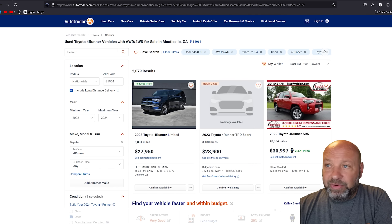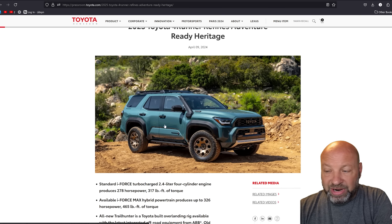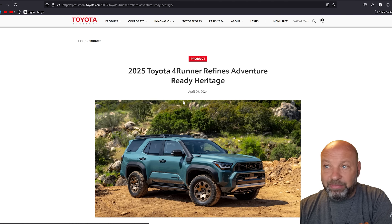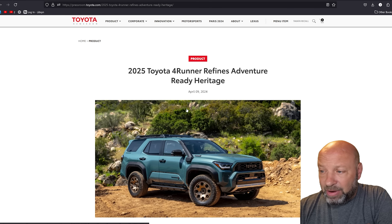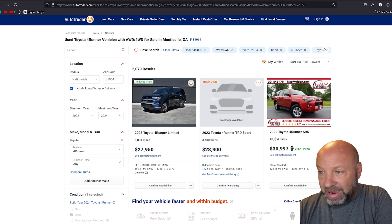The 2025 sixth gen is coming out soon with its enhancements, but this thing is no longer true to its roots — no longer archaic, reliable, and simple. It's much more complicated and advanced, and it's going to cost much more money. We don't even know the prices yet. Look at what happened with the Tundra, the Tacoma, and the Sequoia when they went through the same kind of generational overhaul. We can use those as references.